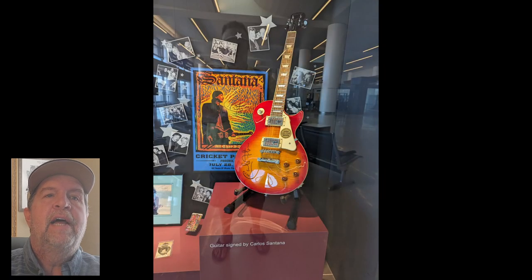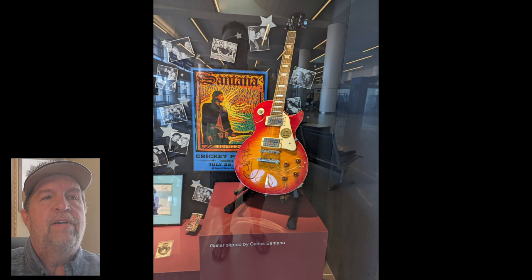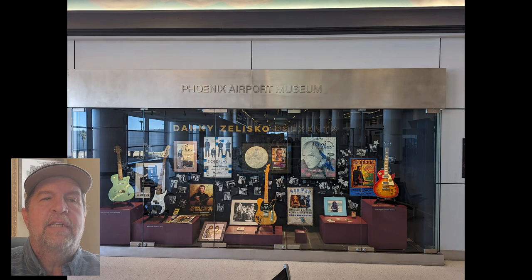One current display has items collected by Valley concert promoter Danny Zalisco, who founded Evening Star Productions, and includes signed guitars and posters from Santana, Sting, and Alanis Morissette.